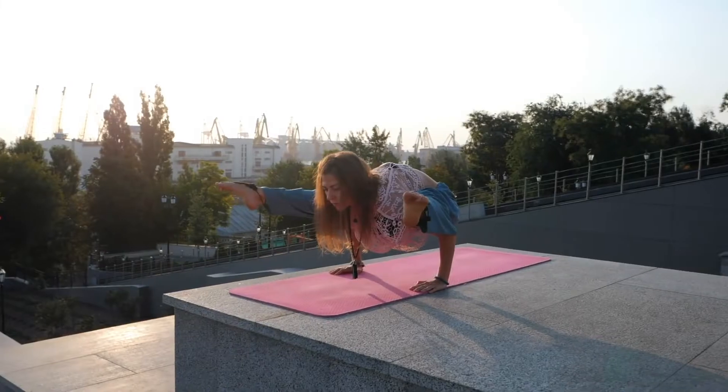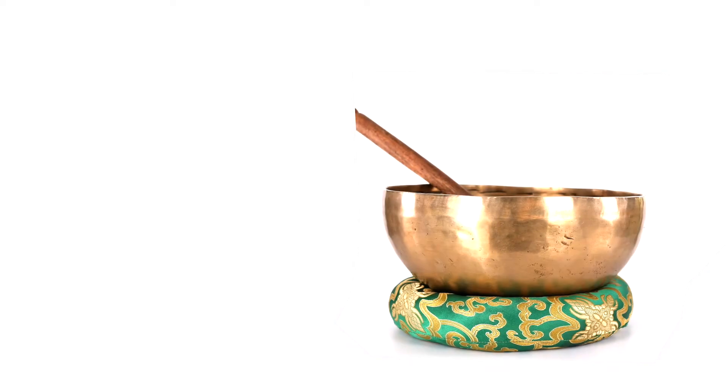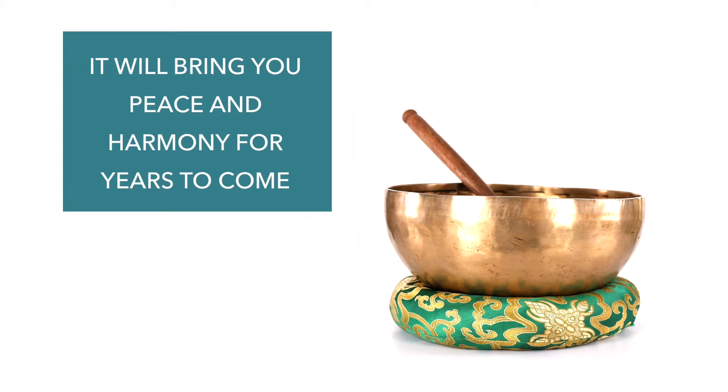Silent Mind singing bowls are perfect for yoga, meditation, and holistic healing, as well as relaxation and mindfulness practices. I think you'll agree they're also absolutely beautiful and will look fantastic in your home, office, or studio. Each one is a unique work of art that will bring you peace and harmony for years to come.